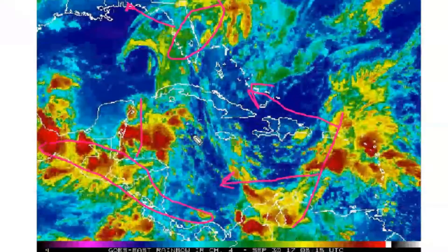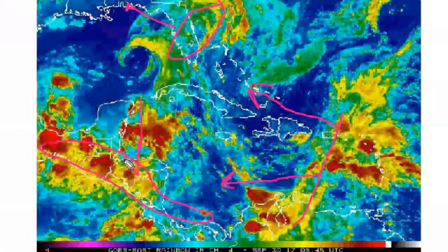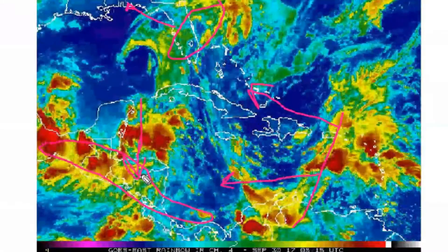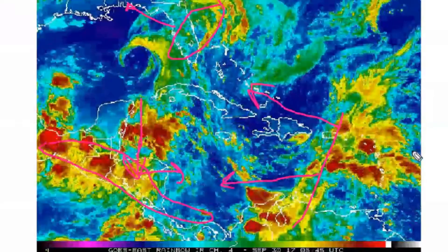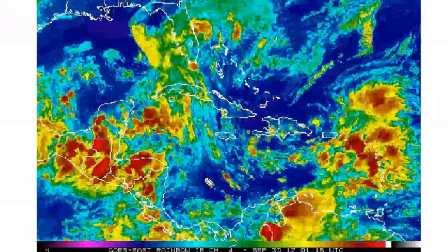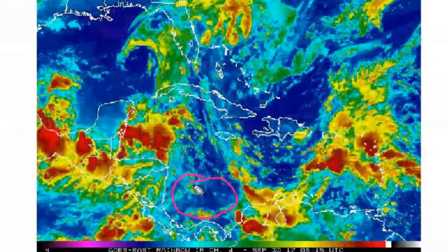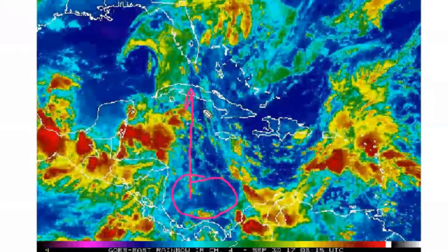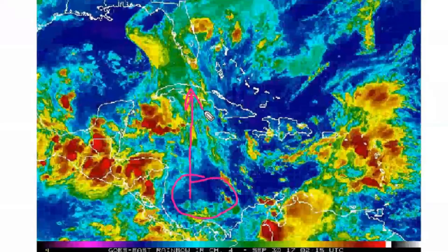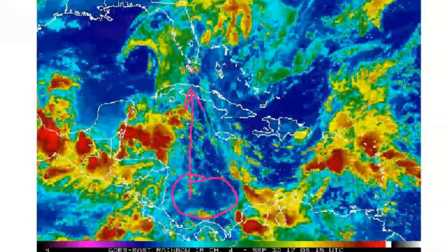What is expected to happen is that this surface trough will merge with the monsoon trough, and the tropical wave is also expected to merge with the monsoon trough. Models are agreeing that an area of low pressure will likely develop here and head towards the north, eventually potentially impacting the Cayman Islands directly, then on towards Cuba, and then towards Florida.